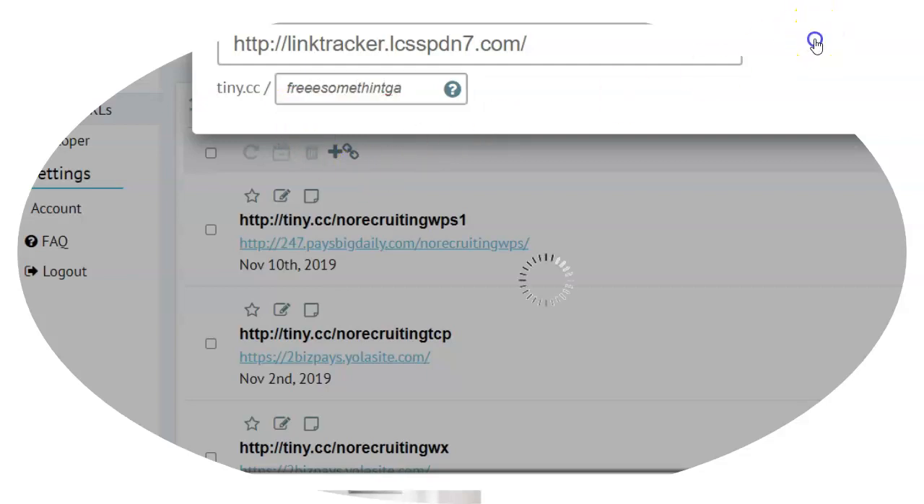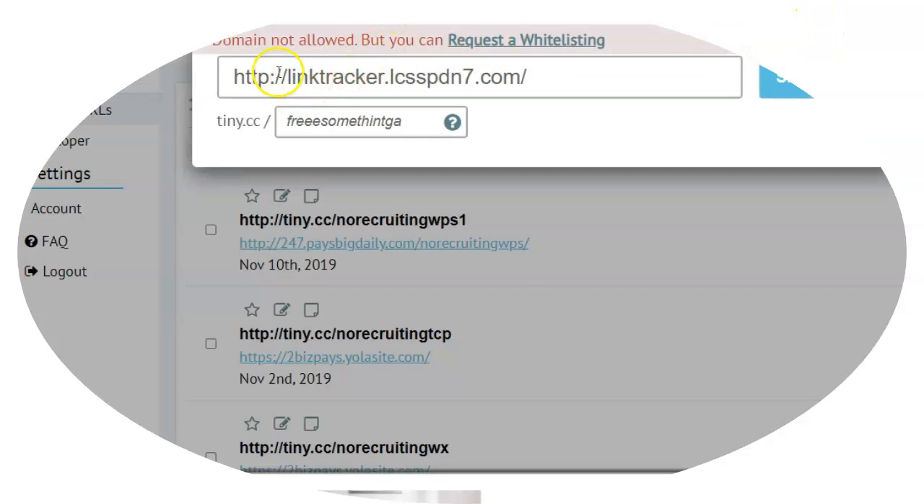So you hit shorten and you can see it tells me that this domain is not allowed — it's going to blacklist this domain name. That means I'm not able to use this link tracker, which is free, to track this link. So I'd have to go find different link tracking software. You might be thinking that won't be a problem for me, but here's where this might come into play: let's say you join a different affiliate program.